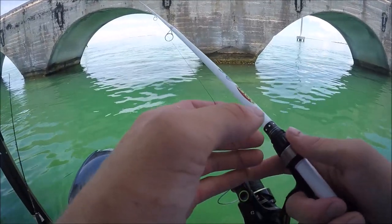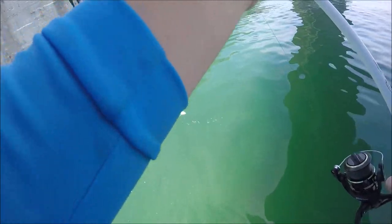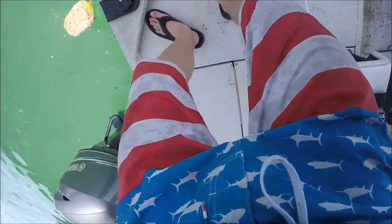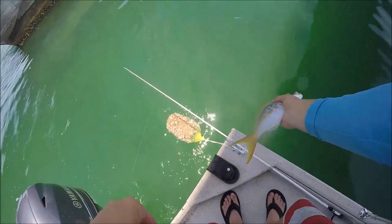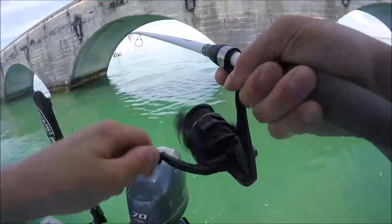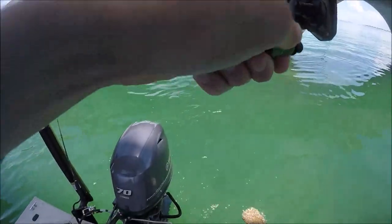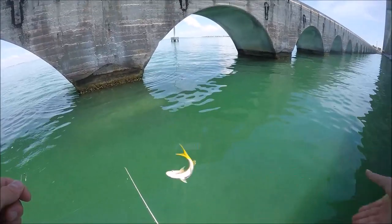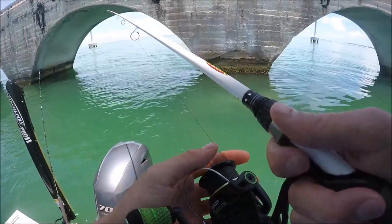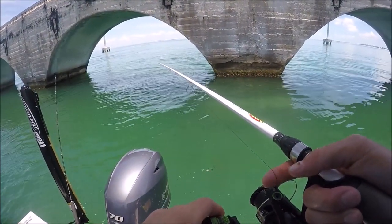There's a yellowtail guys — small but it's a yellowtail snapper right there. He's a little bigger actually, but didn't need to be 12 inches, so see you buddy. Fish on — another yellowtail, a little small.